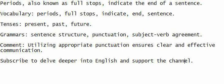Utilizing appropriate punctuation ensures clear and effective communication. Focus and listen. Speak in harmony. Comprehend the sentence. Put it on paper, to improve your English. Periods, also known as full stops, indicate the end of a sentence.